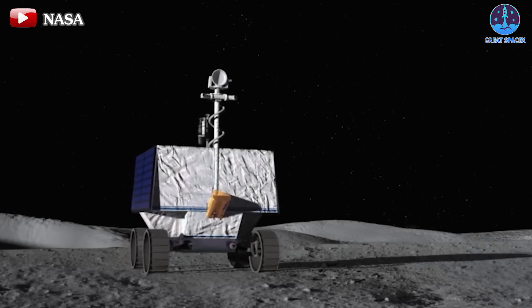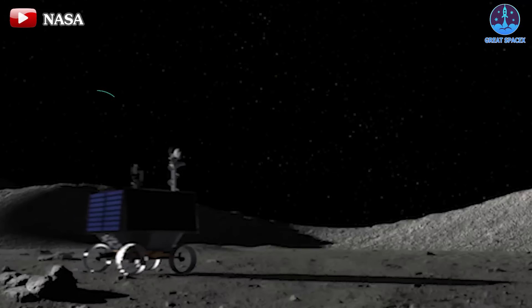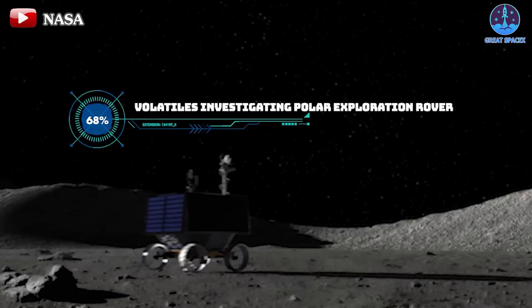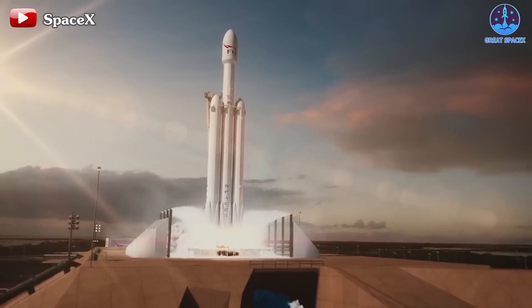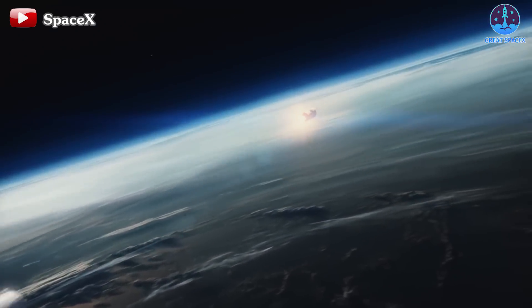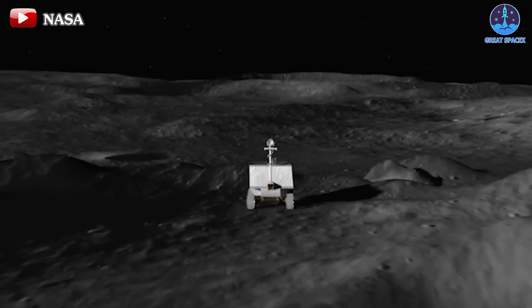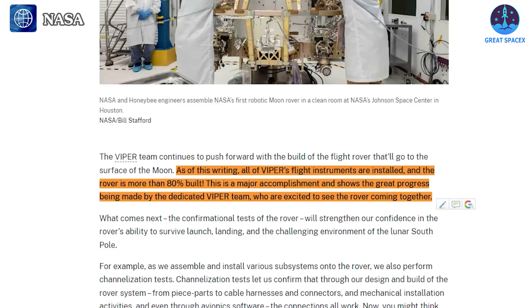In the final segment of today's episode, let's delve into NASA's upcoming lunar endeavour, the VIPER mission. This lunar rover, known as VIPER — short for Volatiles Investigating Polar Exploration Rover — is rapidly advancing toward its mission on the lunar surface. VIPER will embark on its journey aboard SpaceX's Falcon Heavy rocket, with a targeted launch window around November. Recently, VIPER project manager Dan Andrews wrote in a NASA blog post on February 28th: "All of VIPER's flight instruments are installed, and the rover is more than 80% built. This is a major accomplishment, and shows the great progress being made by the dedicated VIPER team."